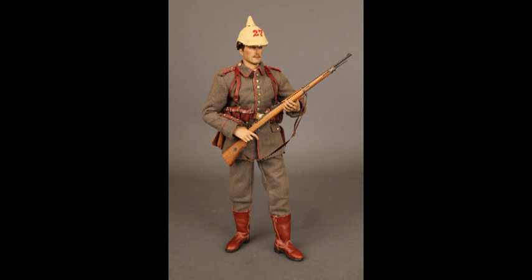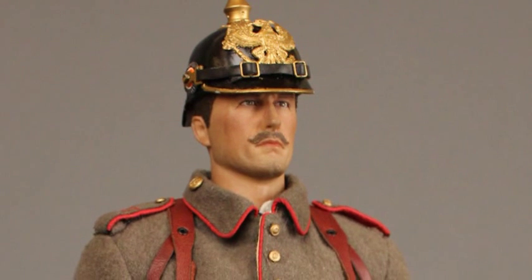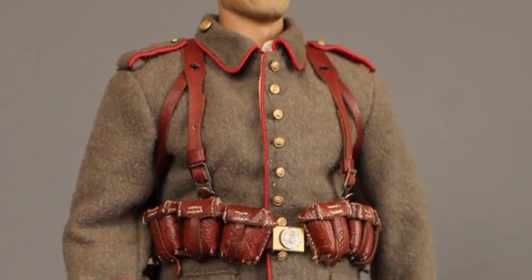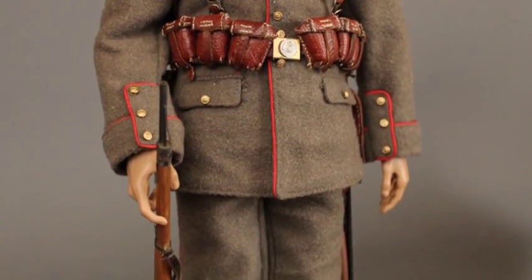The German infantryman served in one of the most modern and best-trained military forces of the time, but much of his appearance still bore the vestiges of the 19th century — from the boiled leather helmet, the Pickelhaube, with its distinctive and imposing gilded metal spike, to the cut and tailoring of the tunic with its prominent and highly visible buttons, as well as the traditional piping around the collar, sleeve, and rear skirt vent.